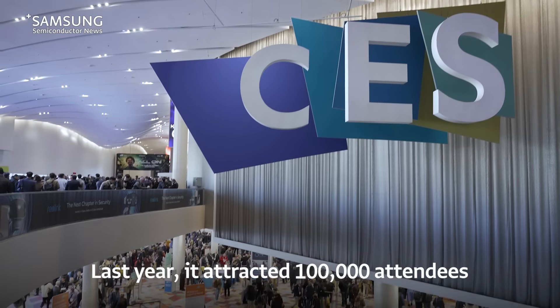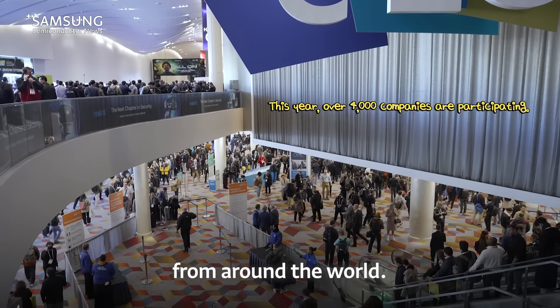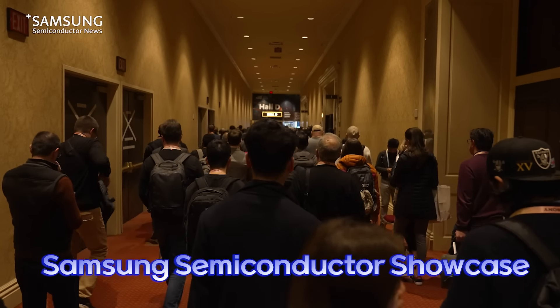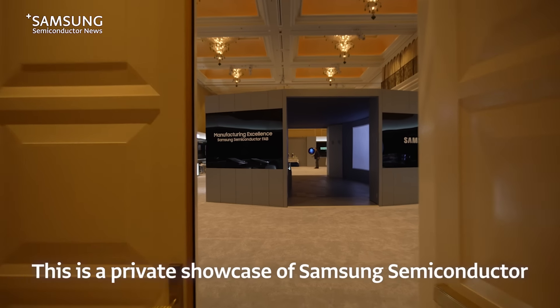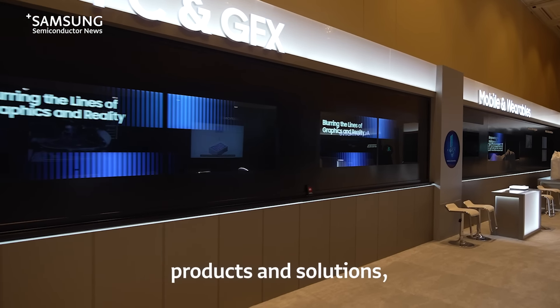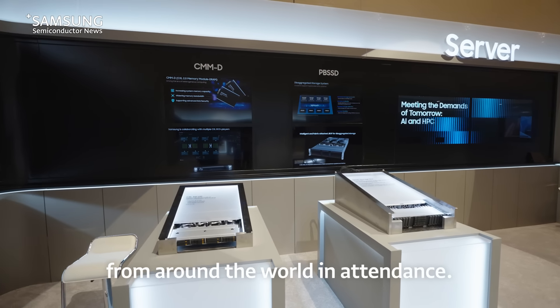Last year, it attracted 100,000 attendees from around the world. There's a special location at the heart of Las Vegas: the Samsung Semiconductor Showcase. This is a private showcase of Samsung Semiconductor products and solutions with only key customers from around the world in attendance.